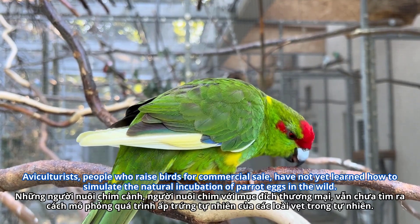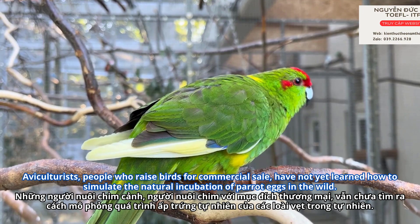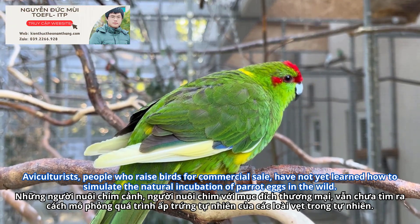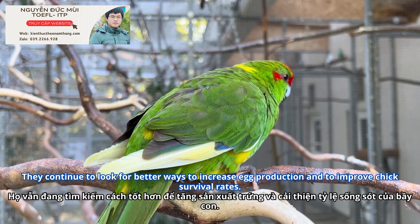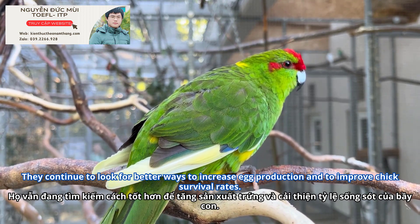Aviculturists, people who raise birds for commercial sale, have not yet learned how to simulate the natural incubation of parrot eggs in the wild. They continue to look for better ways to increase egg production and to improve chick survival rates.